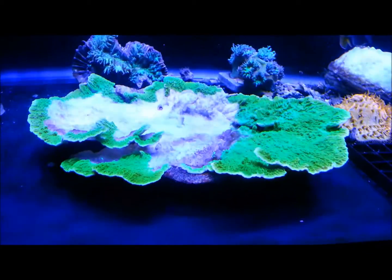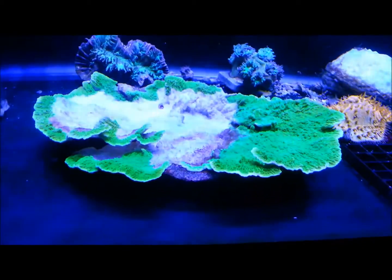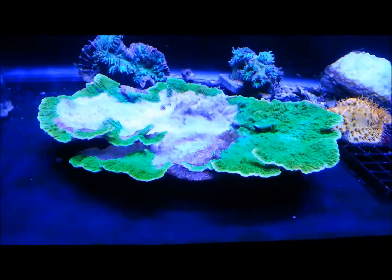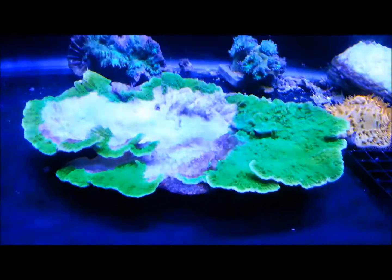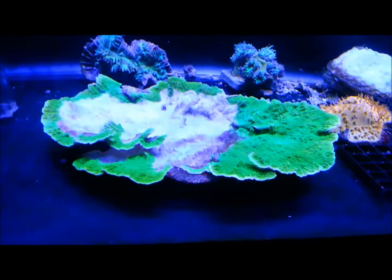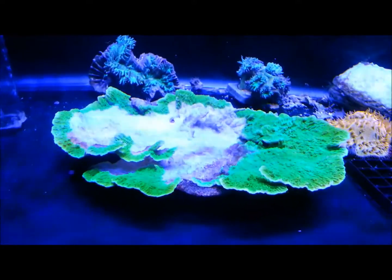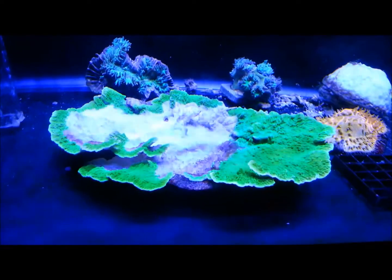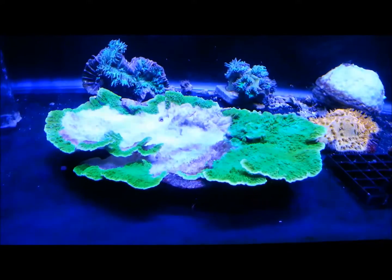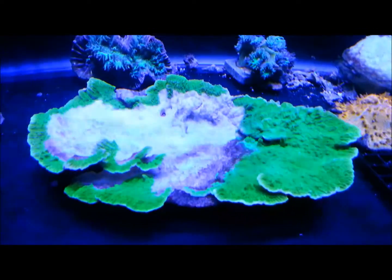A very sad welcome back. Over the past few days my beautiful plate coral has really taken a turn for the worst. I've had this for quite a long time — probably almost two years now — and I've grown it up from a really small one. As you can see, it is just infected, or whatever is going on.